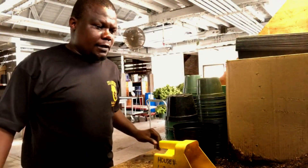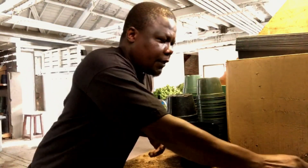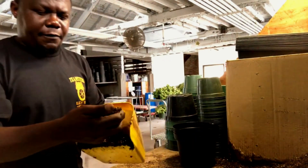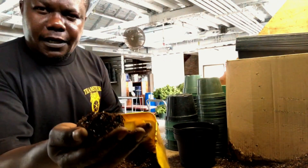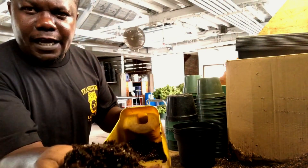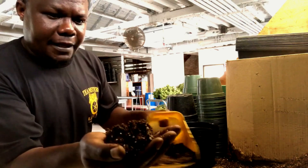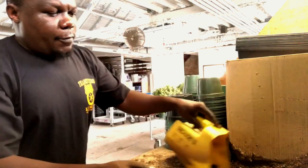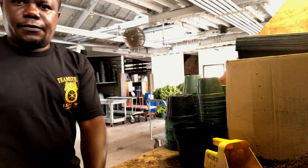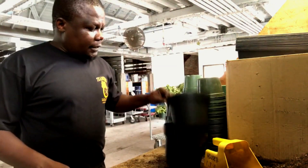For potting poinsettias, we use pre-mixed soil — this is Jolly Gardener C25. It has 55% aged bark, Canadian peat sphagnum moss, vermiculite, and perlite. It's a very well-balanced soil, which is needed for the pot. Depending on which company you're buying soil from, if it has too much bark or too much sphagnum, you may want to add a little more perlite.